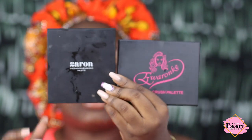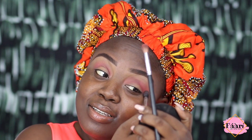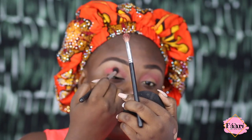For eyeshadow I'll be mixing Zaron and Ewa Ronke — that's what they both look like. Dump and blend. I learned that from P Louis — P Louis is like a makeup artist on another level. Dump and blend. Okay, if this doesn't look good, you have to hold P Louis responsible for it.